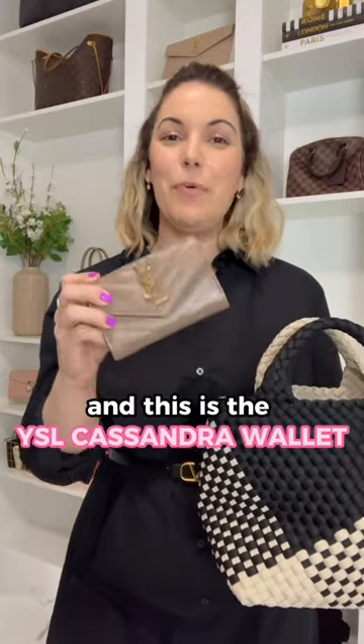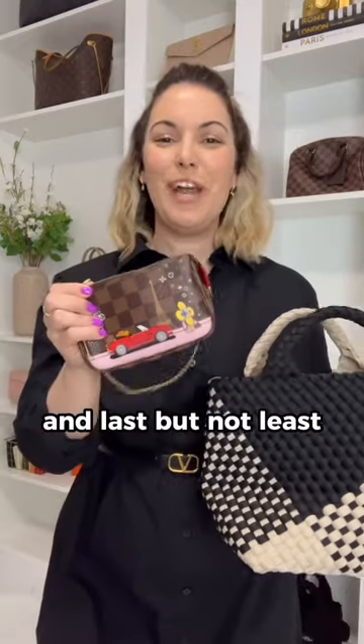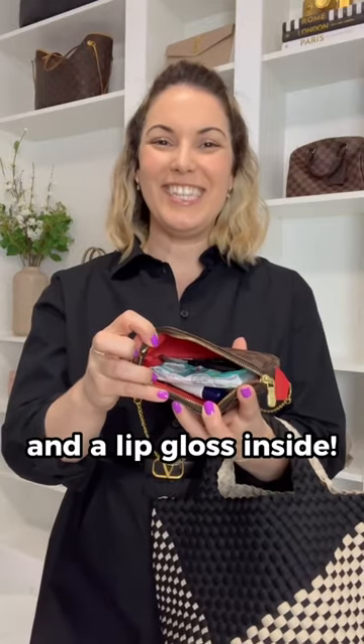I also carry in here my phone. I do have one of my larger compact wallets and this is the YSL Cassandra wallet. I also have a sunglasses case.